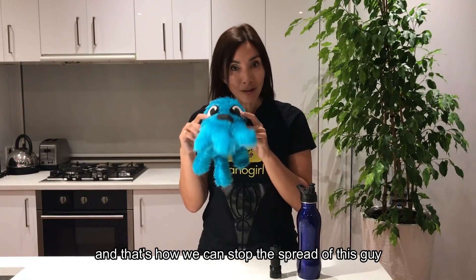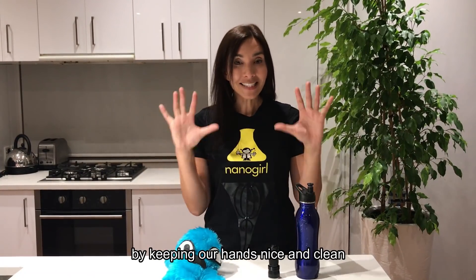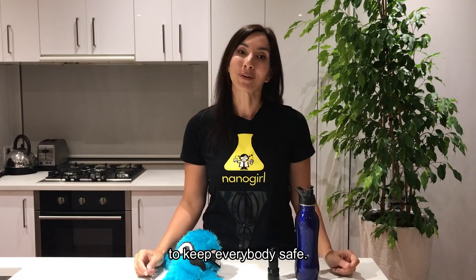So there you go — that's what coronavirus is, and that's how we can stop the spread by keeping our hands nice and clean to keep everybody safe.